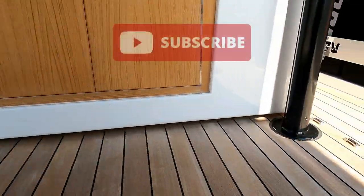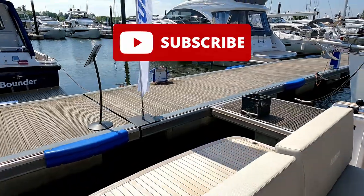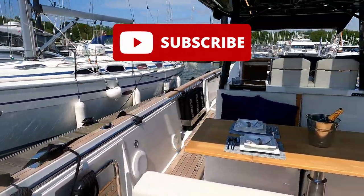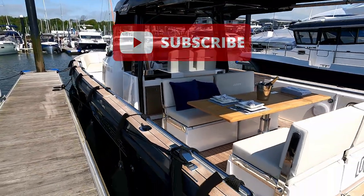So there you go — that is the Fjord 38 Open. Thank you very much to the guys from Inspiration Marine for letting us have a look around this rather lovely Fjord 38 Open. Do hope you've enjoyed the tour — please like and subscribe and I look forward to seeing you next time.